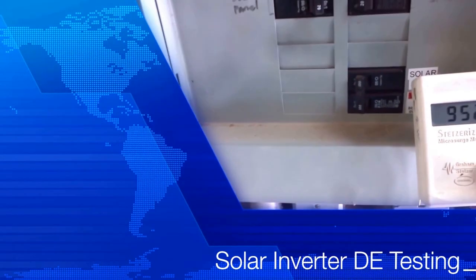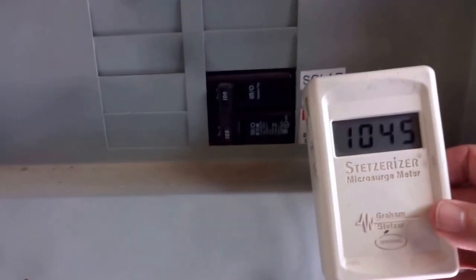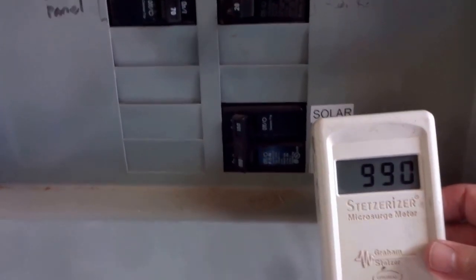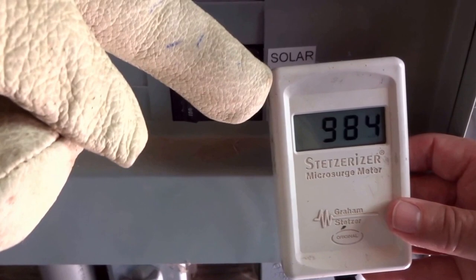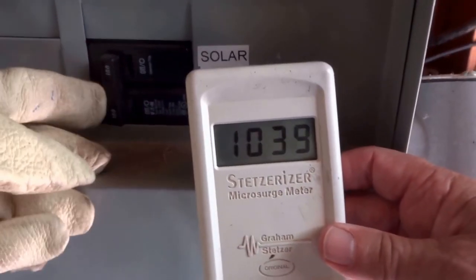This is Eric Windheim, building biologist. We're at a solar grid-tied home in the Coast Range, and we're going to see what portion of the dirty electricity — which we're reading right there on the Stetzer meter at about a thousand — is coming from the solar. So we're going to turn off the solar breaker.